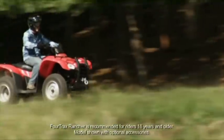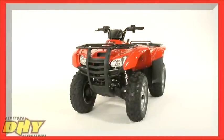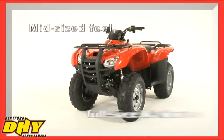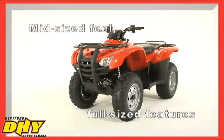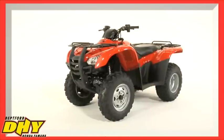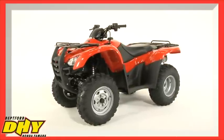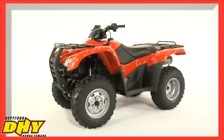With a wide range of models and an even wider choice of features, there's a Rancher for every rider out there. No matter which Rancher you choose, you'll be getting a versatile ATV with a mid-size feel but full-size features. The Ranchers are true do-it-all ATVs — just the right size for most riders, yet big enough to tackle tough jobs and rugged trails that challenge lesser ATVs, even those with bigger engines.